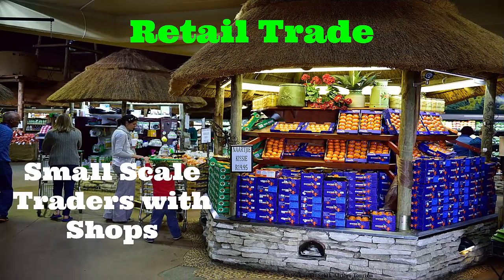Retail trade. Small-scale traders with shops. Why were you rearranging the clothes? So that the ones which were at the back can be taken to the front for potential customers to see them. I see. So let's find out about these small-scale traders with shops.